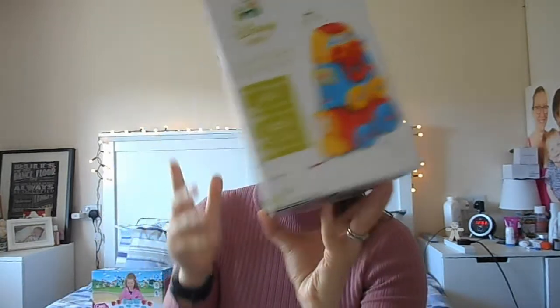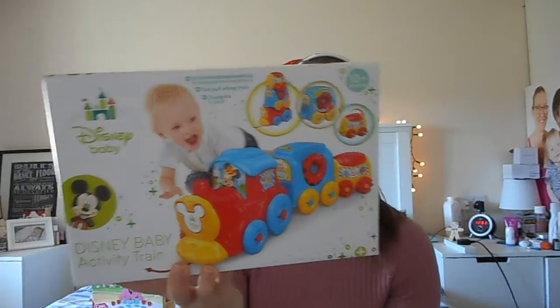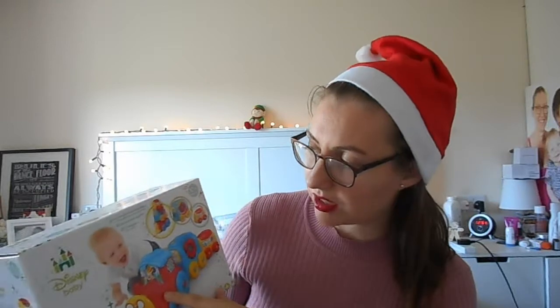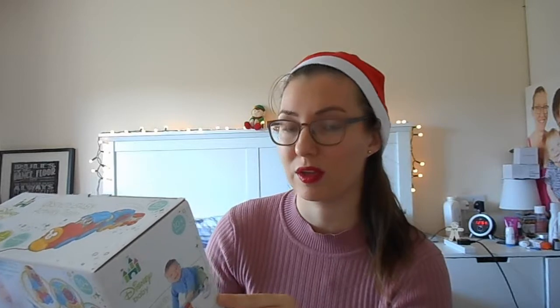The next thing we got for her is this Disney Baby activity train. We got this in Aldi. You can stack it all on top of each other or have it as a pull-along. It has different features like a cog that moves and a roller, in lovely bright primary colours. It says 10 months plus. A lot of her toys are Freddie's old ones but he never had anything like this, so we picked it up in Aldi — I think around £3.99.